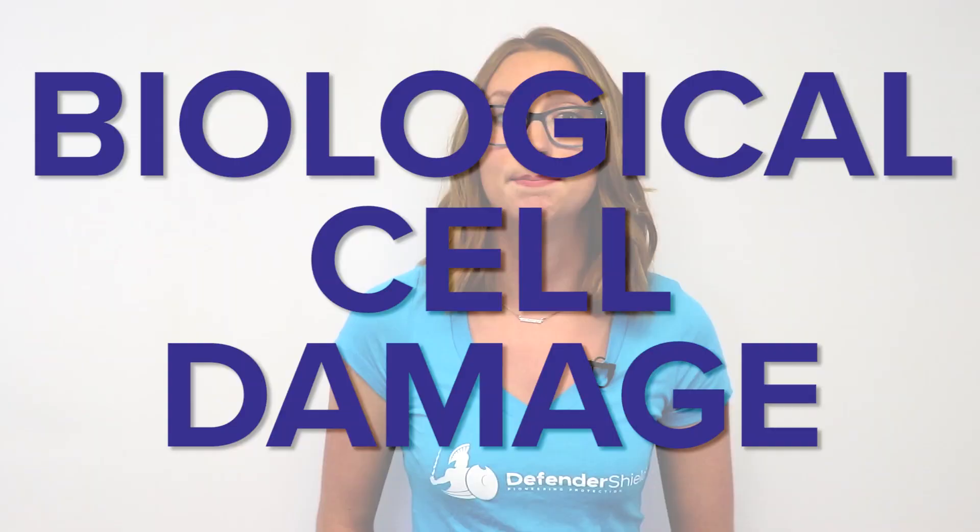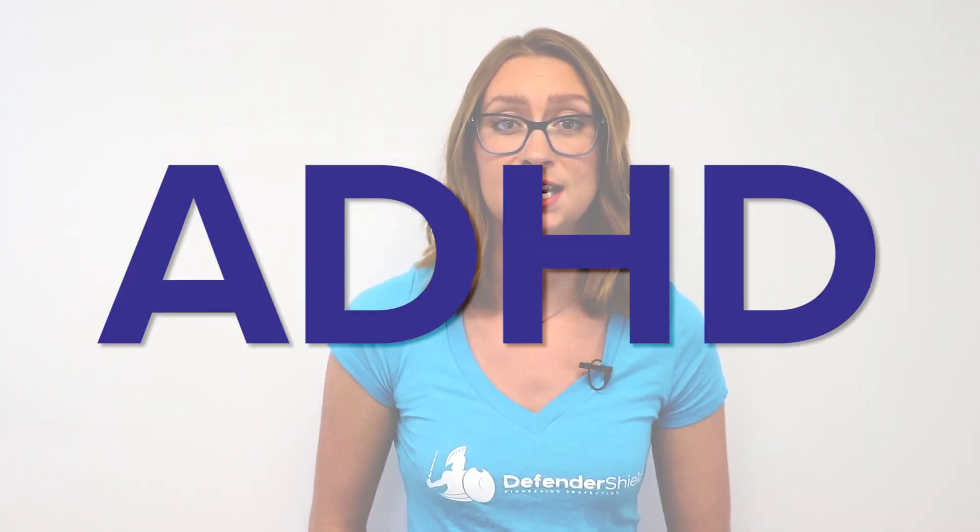Since wireless Bluetooth headphones have transmitters in the earbuds that send signals through your head, EMF radiation contacts your brain's conductive soft tissue and interrupts your cell's electrochemical communication. This can lead to biological cell damage, ADHD, headaches, and depression.